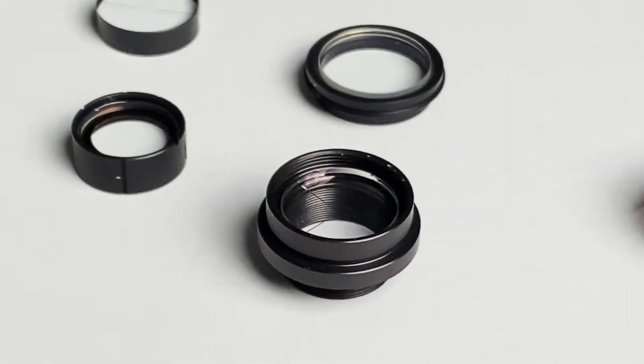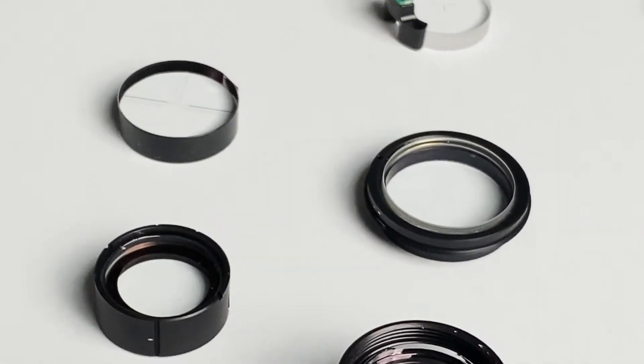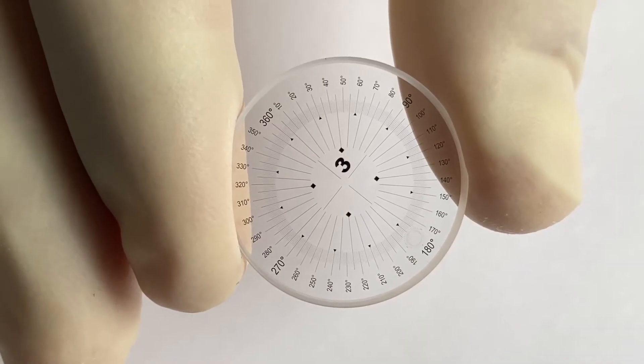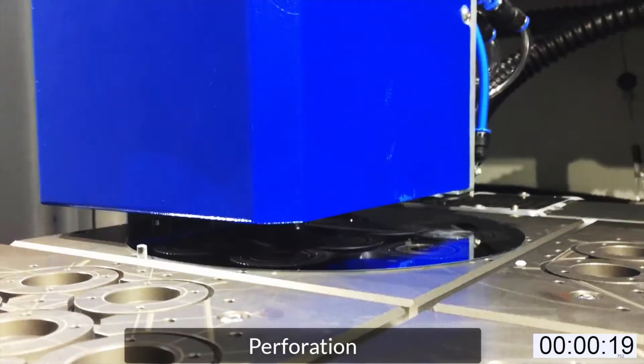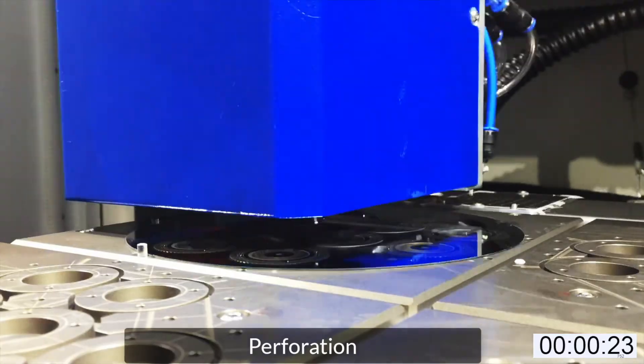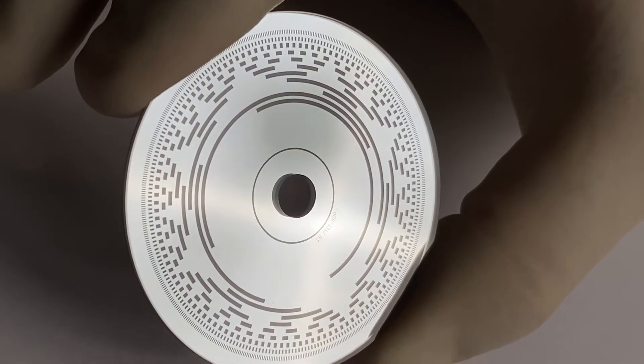Also for the singulation to the final dimension, the application drives the choice of process. For example, for a flow cell assembled at the wafer level, we use a filamentation laser to cut to the final dimension. This debris-free technology is superior to conventional dicing.